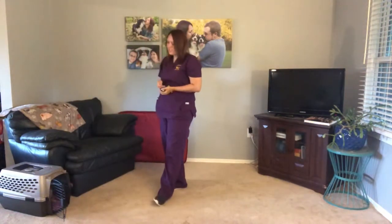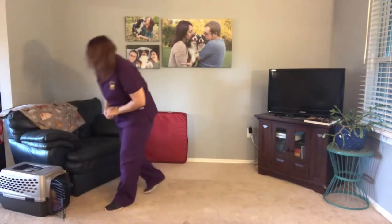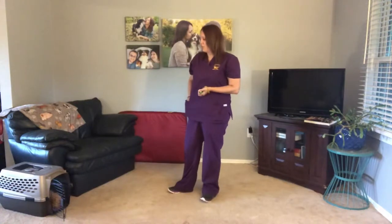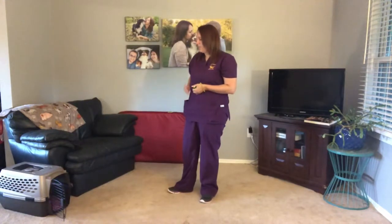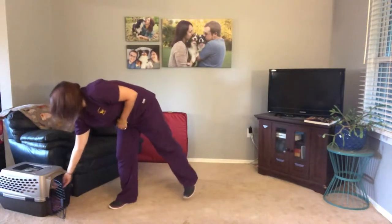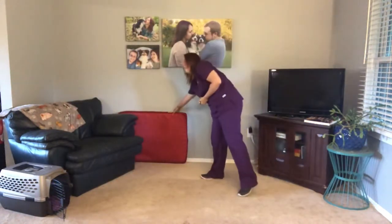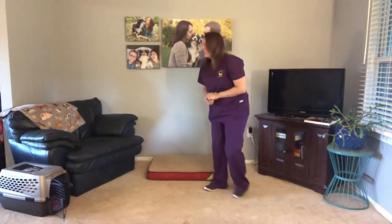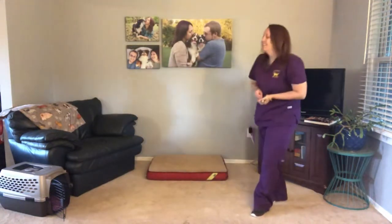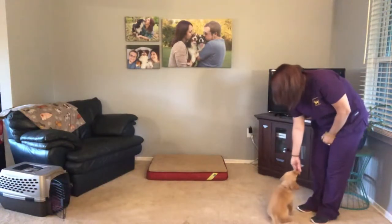As you can see too with her crate, her big improvement this week was a little hesitation entering into the crate as well as staying in the crate until she's released. She does that pretty well. Good girl Ginger. Ginger, free. Ginger, come. Good girl.